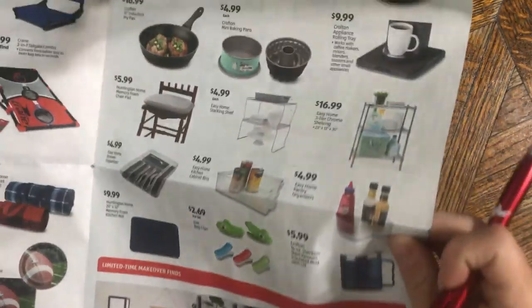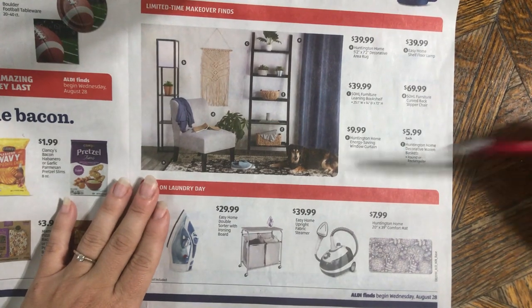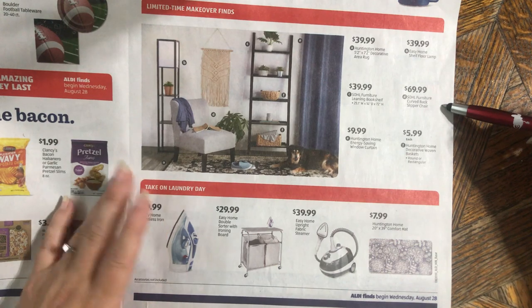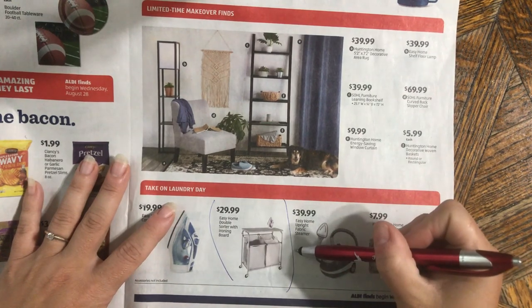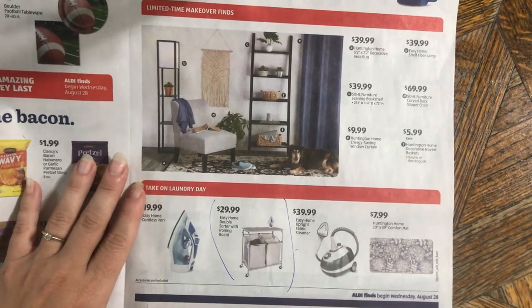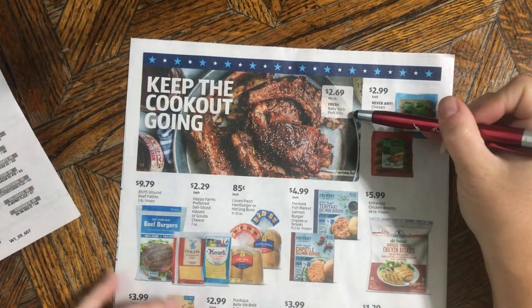Some of this non-food stuff feels super expensive — $70 for a slipper chair feels like a regular price, not a cheap Aldi price. This double-sorter ironing board though: if you've bought it, I want to know — does it feel cheap, did it break right away? I keep eyeballing that one.